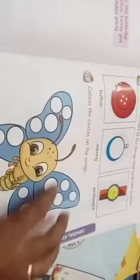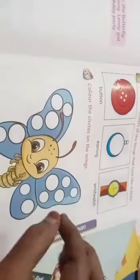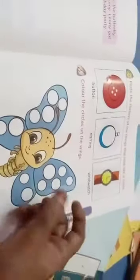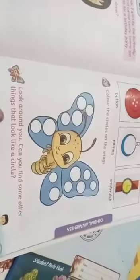You have to color the circles on the wings — these two wings here. Color the circles. Look around you — can you find some other things that look like a circle? Look all over — the door, your neighbors' house — can you find and identify some other things that are circles?